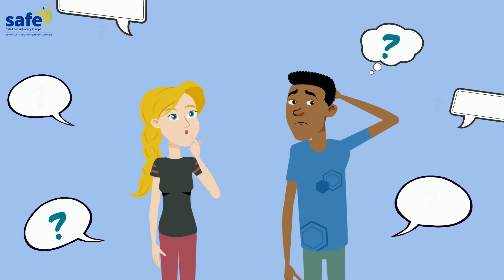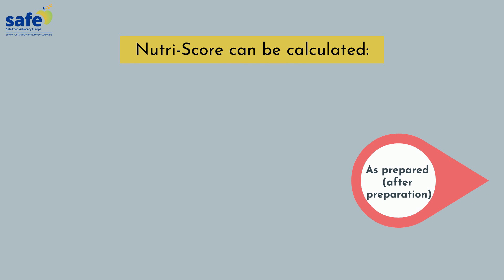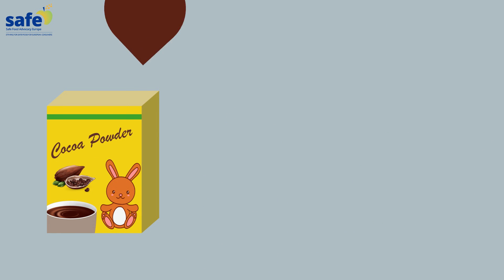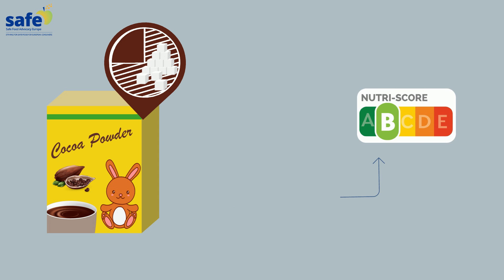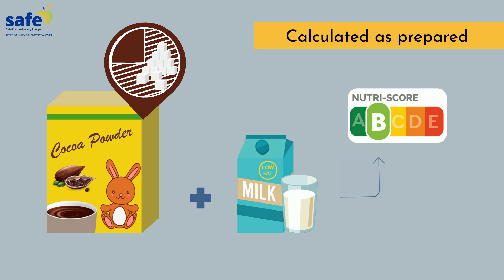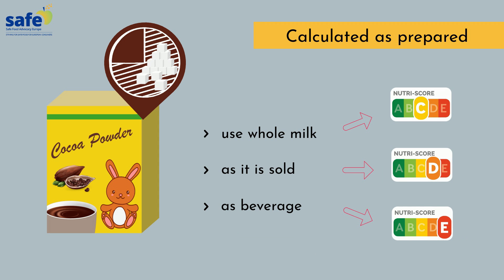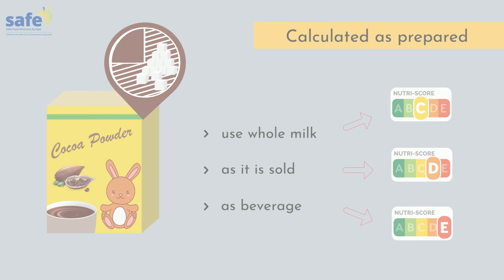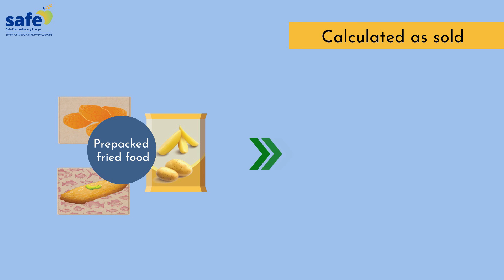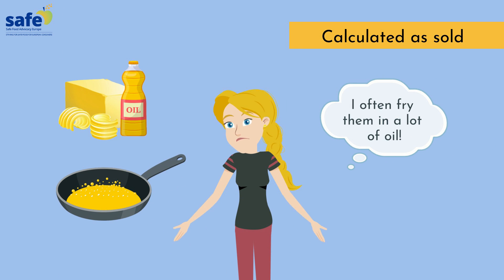Wait, what? How can companies do that? For example, NutriScore can be calculated on a product as prepared or as sold without consumers being aware of this. A cocoa powder with 75% sugar can still have a green B on its label, as it is evaluated after being prepared with low-fat milk. If we use whole milk or consider the product in its powder form or as a beverage, it will only get a C, D or E. Meanwhile, companies producing prepacked fried food, like fries, can calculate the NutriScore of their products as sold and get an A or B, neglecting that consumers need to cook these products with a certain amount of fat.